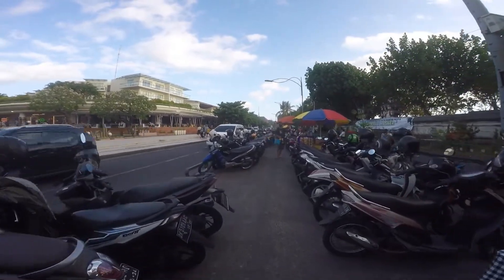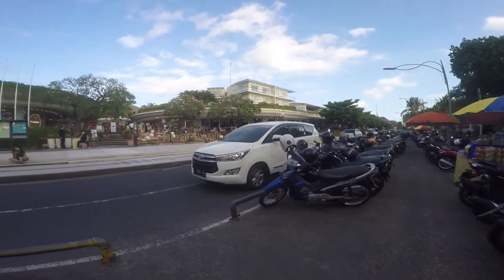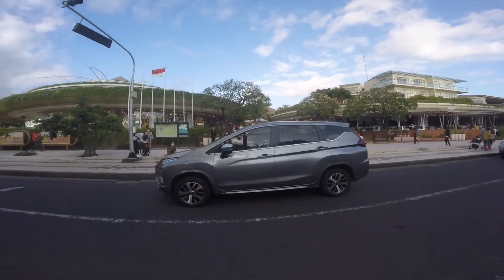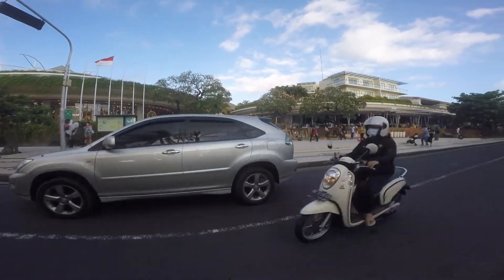Now I'm going to walk inside of the mall and show you guys what kind of crowd, what kind of situation you are in this mall. Well, without further ado, let's go!